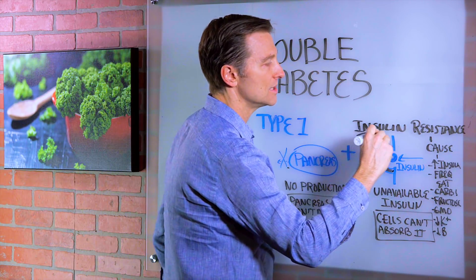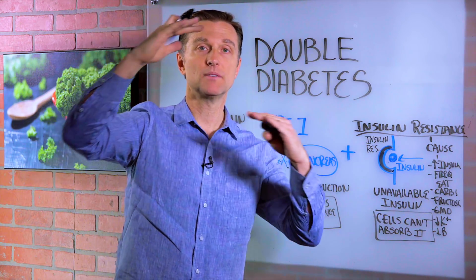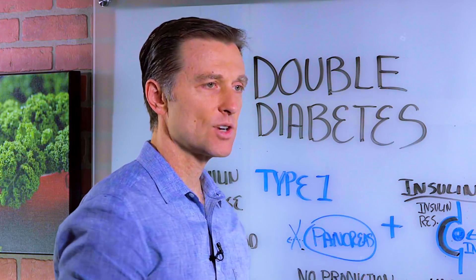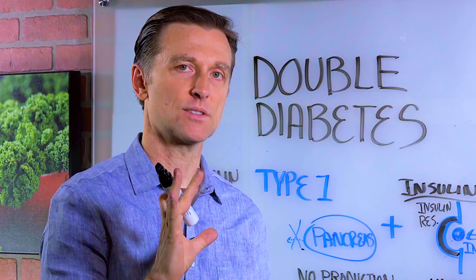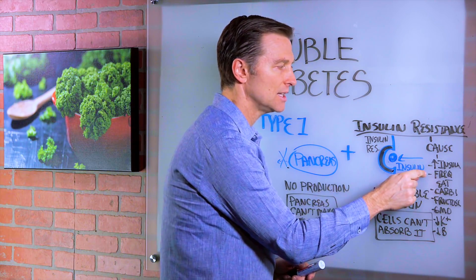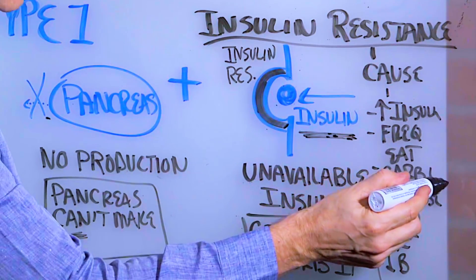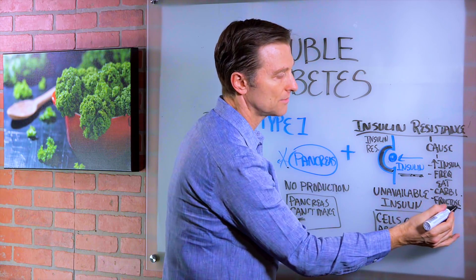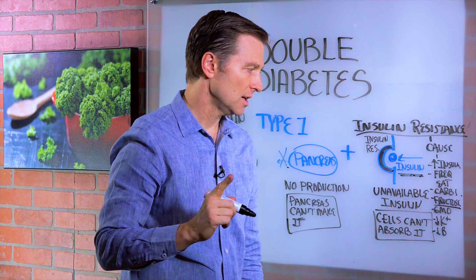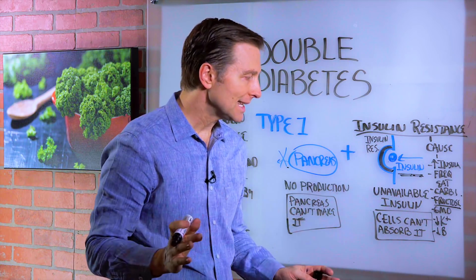What will cause insulin resistance? Well, high amounts of insulin over a long period of time will cause the cells to block it, because the body is trying to protect you — too much insulin is dangerous. It wants just the right amount. The goal is not to trigger insulin as much with your diet. So we need to cut out the carbs, especially a type of sugar called fructose. Fructose will cause insulin resistance even more than sugar. That's in agave nectar and in fruit — you want to completely get that out of the diet.